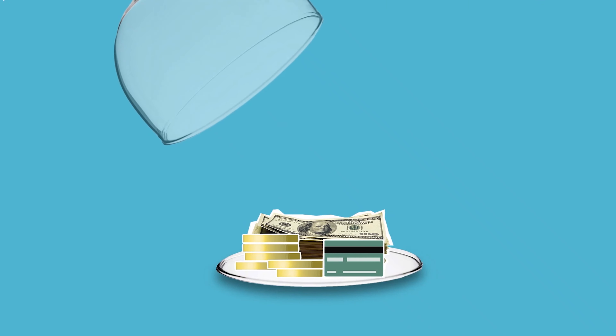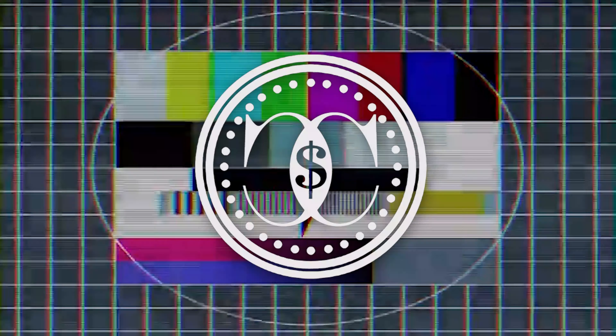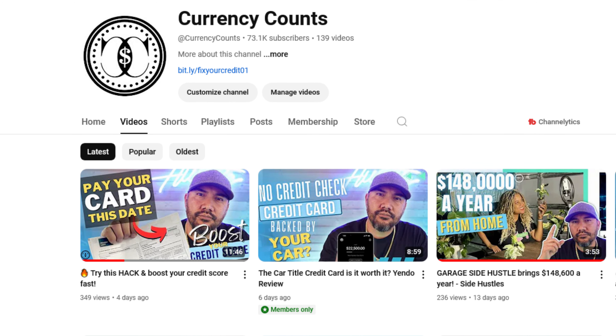This is part two to a video I made on how to boost your credit score fast by paying down 95% of your statement balance on a certain date. But what if you don't have 95% of your statement balance to spare? In this video I'm going to show you how we can get around that and still boost our credit score fast. In part one, which I'll have linked here, I go into detail about how this hack works. To quickly recap, what we're trying to do is bring our credit usage lower than what you have it at right now.